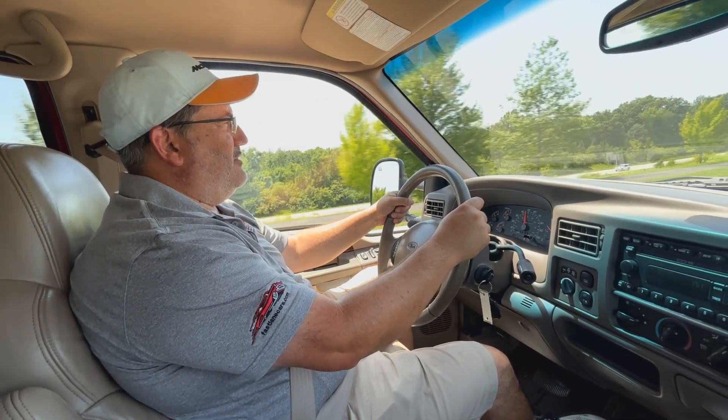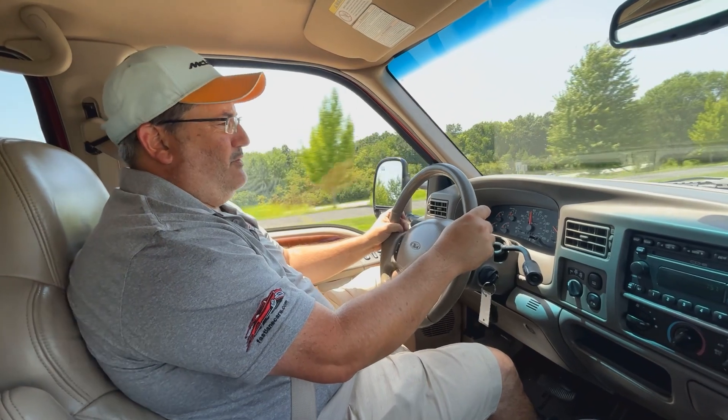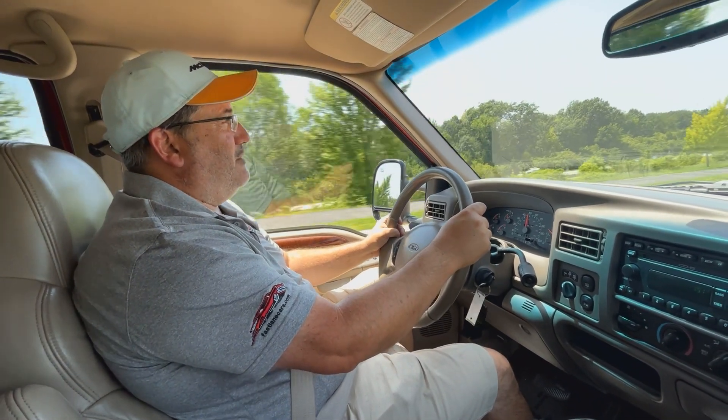There's endless amounts of power in this big old V10. Only 100,000 miles — they really didn't drive it. I mean, it's a 2001.